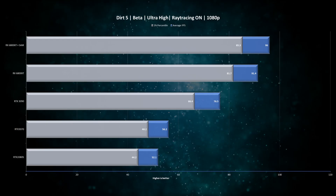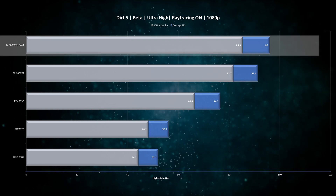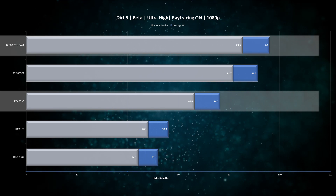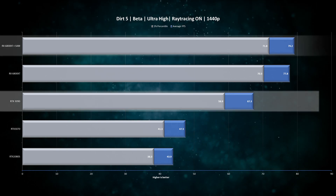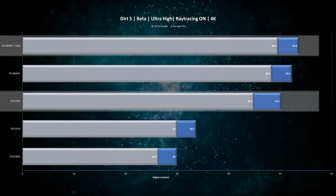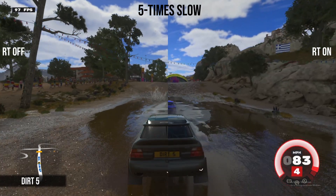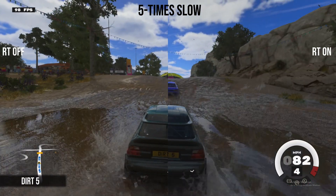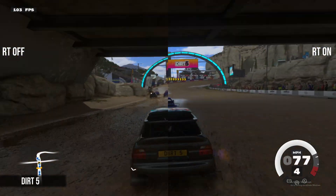First we have Dirt 5 with ray tracing options turned on. At 1080p the RX 6800 XT beats the RTX 3090 by about 25% with SAM enabled. When we bump the resolution up to 1440p we see the RTX 3090 getting closer, but it's still lagging behind. Turning settings all the way up to 4K, the gap shrinks to just 6%. The game also supports variable rate shading, which allows certain scenes to be rendered at a lower rate to reduce required processing power — things like corner frames or distant objects may render at lower quality, while elements in the user's focus area render at full quality, resulting in optimum performance and higher frame rates without noticeable visual differences.